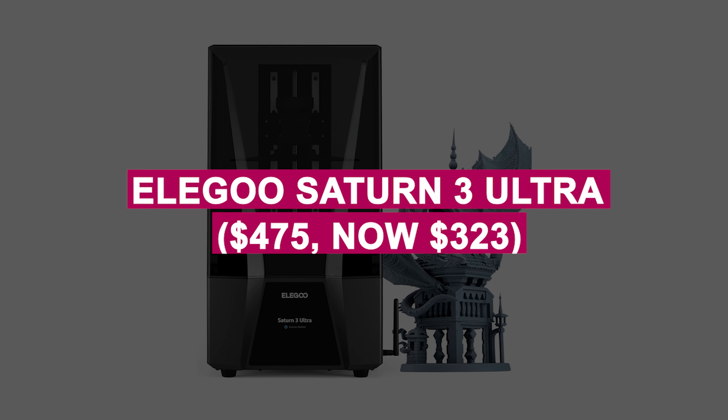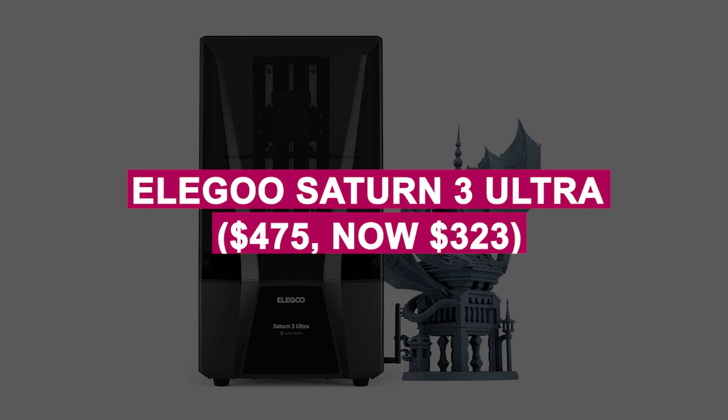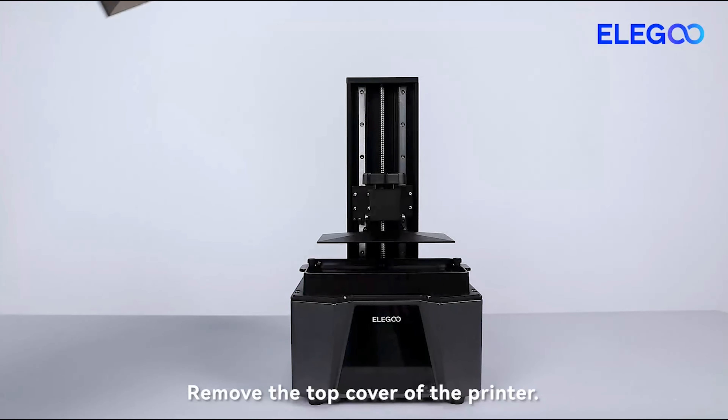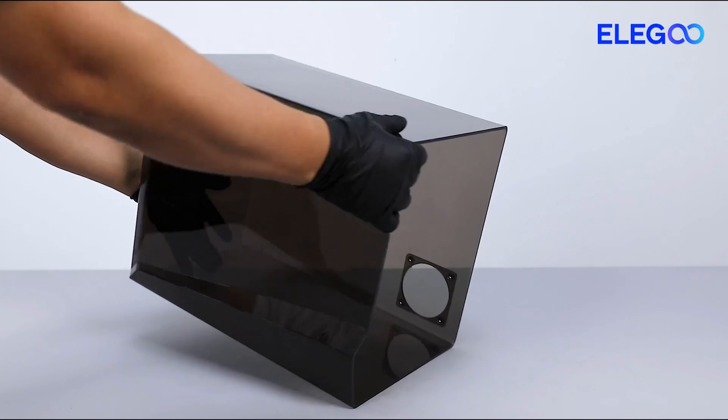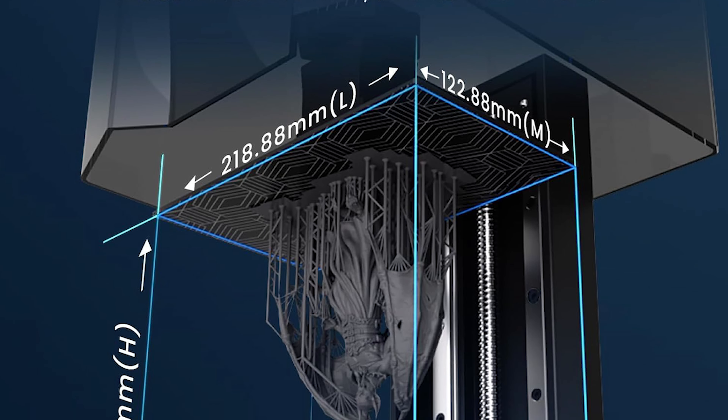ELEGOO Saturn III Ultra was $475, now $323. High-performance 3D printer with exceptional precision and speed for professional-grade results. Ideal for hobbyists and professionals seeking efficiency and reliability.